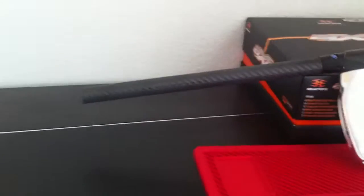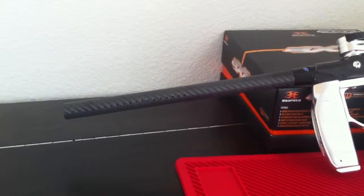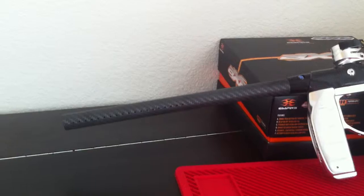The first item is the Deadly Winds Barrel. I won this on August 17th and I paid $0.76 for this, so a pretty good deal there.